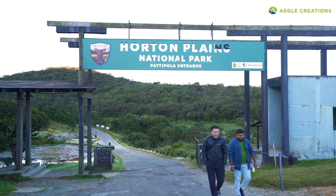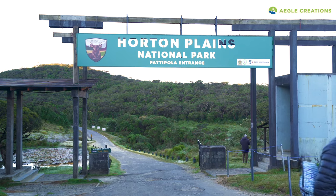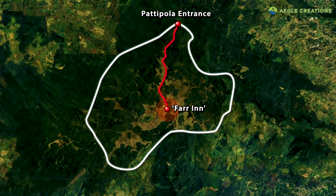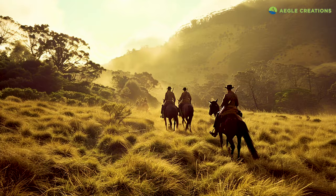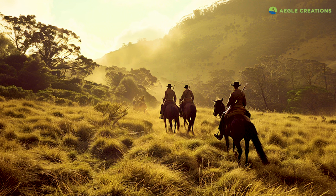This is the Patipola entrance to Horton Plains National Park — one of two entrances to the park. From the entrance, we will travel to the famous Farr Inn, which for decades was used as a hunting lodge by the British. It's useful to remember that at one time the park could only be accessed by horseback or hiking, and these roads were once the horseback trail of colonial times.